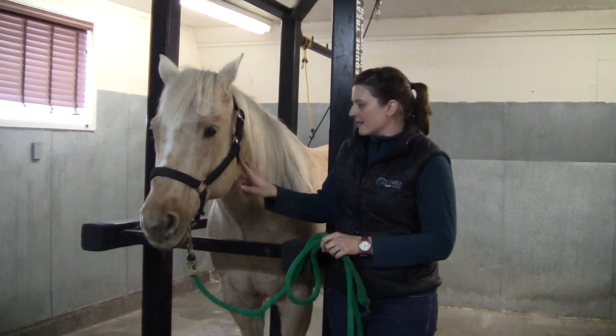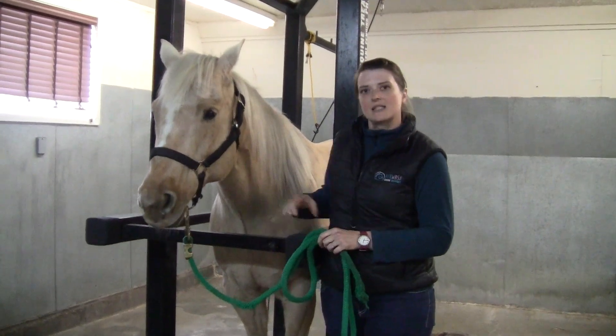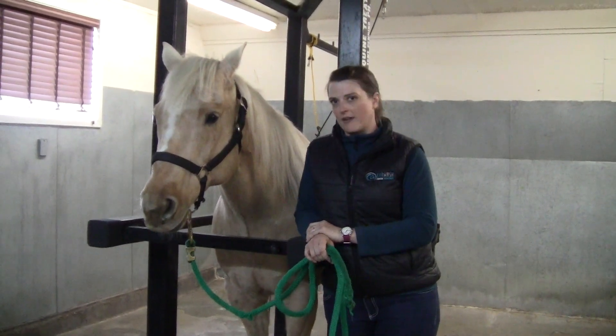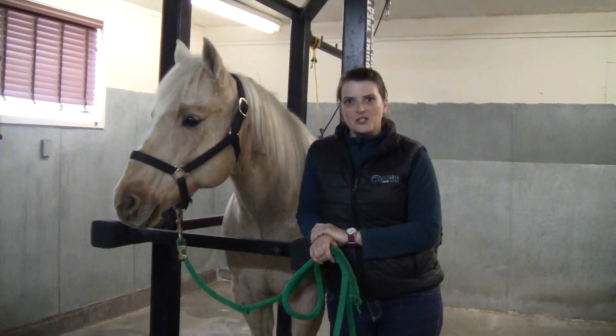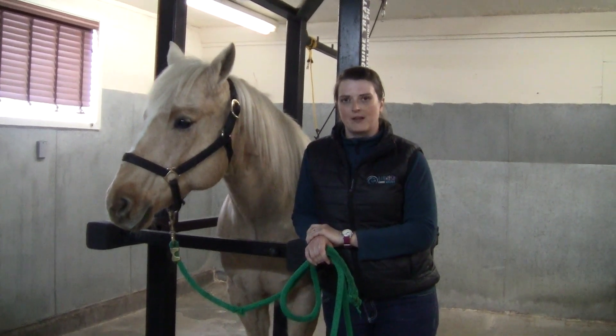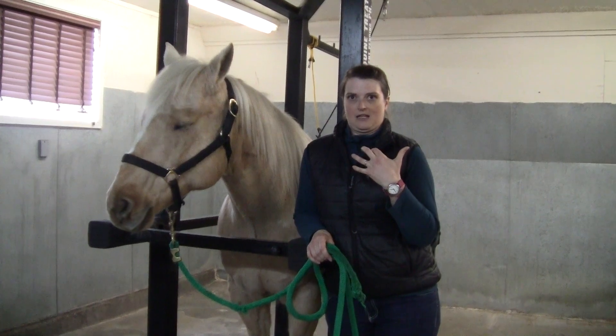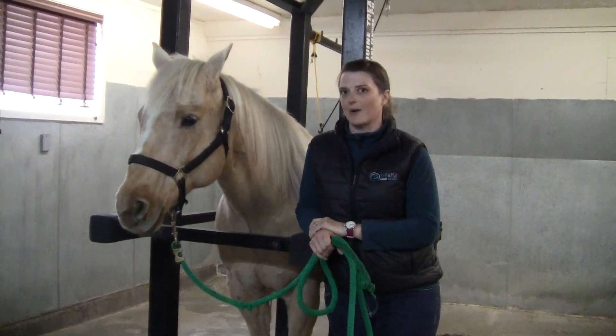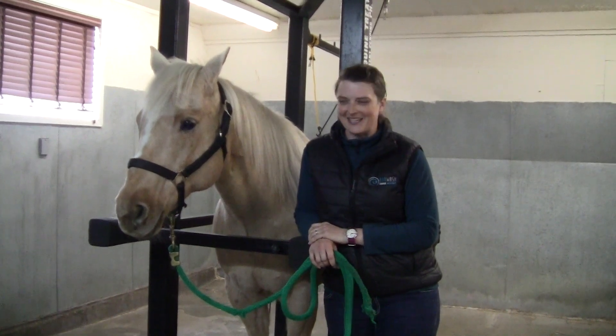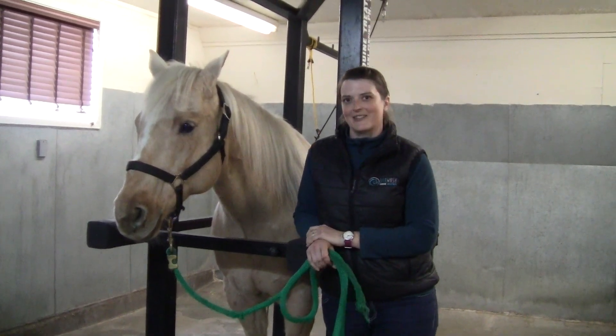Sometimes you can actually see a mass on the left side of the neck because the esophagus travels down the left side of their neck. They often do a very characteristic movement with their neck where they shorten and scrunch it up as they're trying to relieve the obstruction. I call it 'accordioning' the neck because that's what it looks like, and it's very characteristic for a choke.